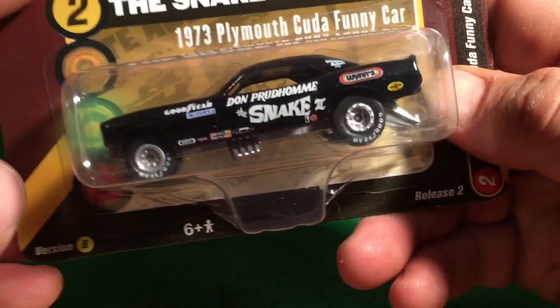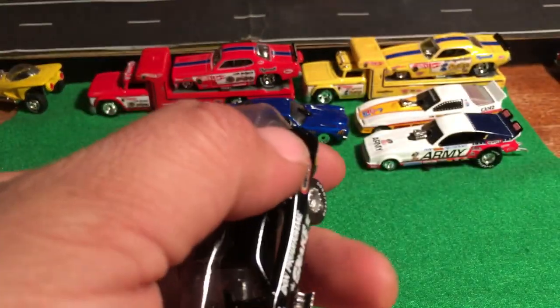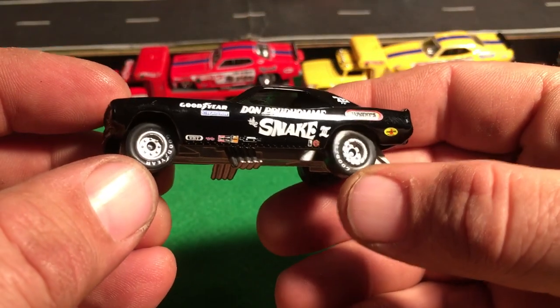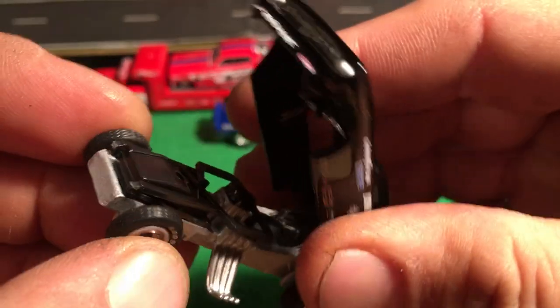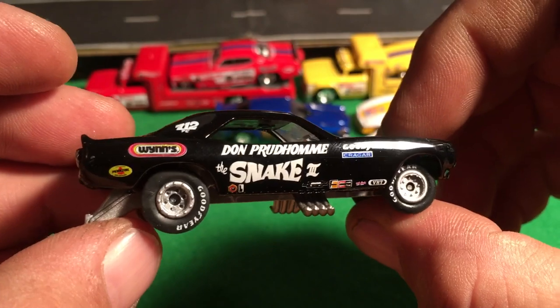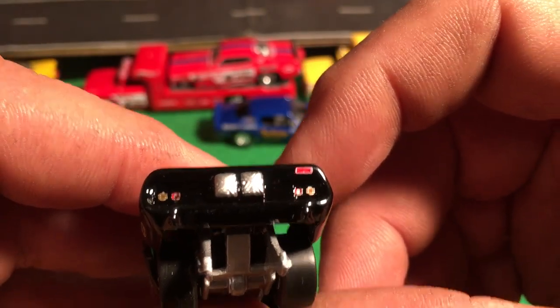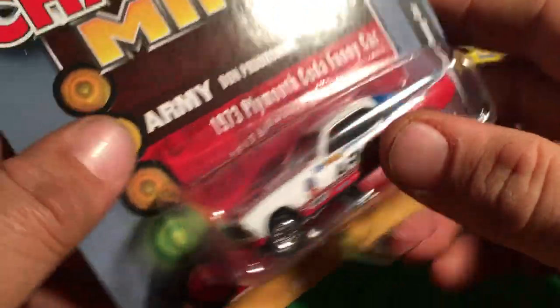And then we got a black Snake car - Don Prudhomme. Look at that, let's bust that open, we'll get into it too. I think I waited a couple of months before I opened these things. I've just been sitting - I knew I was going to move, so I didn't want to get them all chipped up or have to repack them, so I waited. Very nice, super detailed too. Just amazing. Good job Racing Champions slash Johnny Lightning slash Round 2.